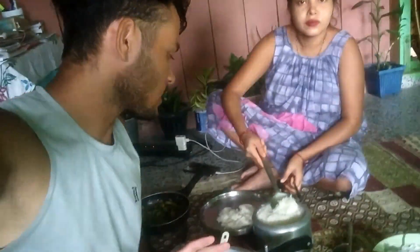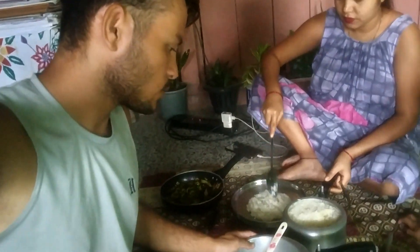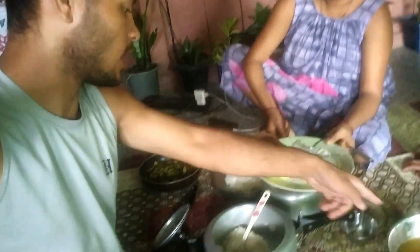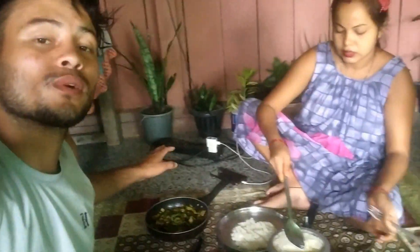So guys, after doing all this work, we are going to eat. We are going to eat this — this is meat with chutney and this is garlic. I am going to eat this. It is the bitterness of the chutney. This is the food — fresh food in the morning, so we will have breakfast. If you like this video, please comment, share, and subscribe to my channel. Thank you for watching.